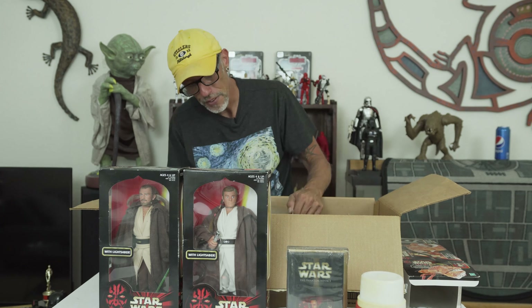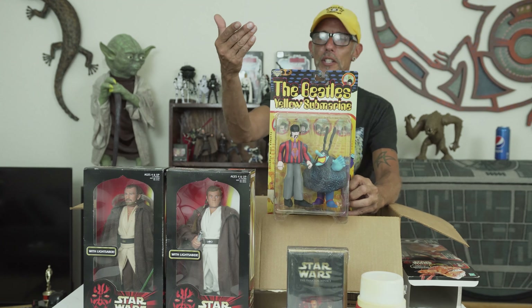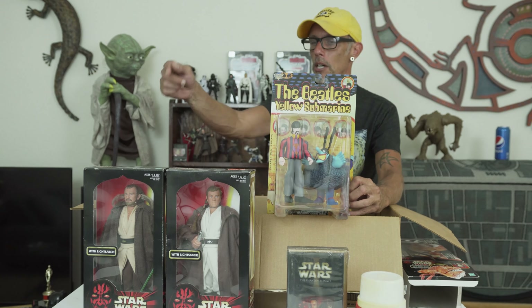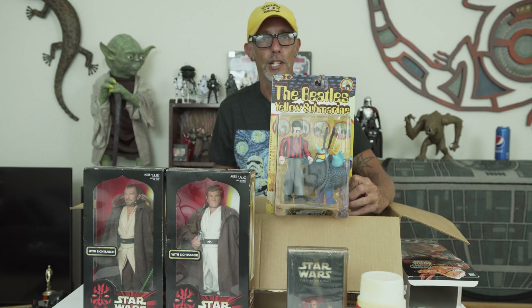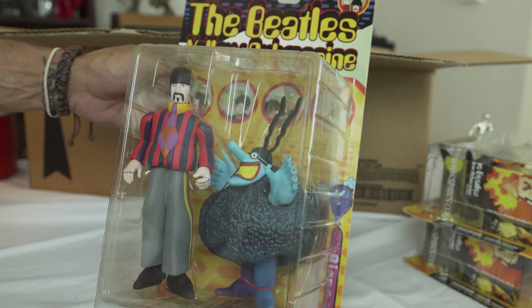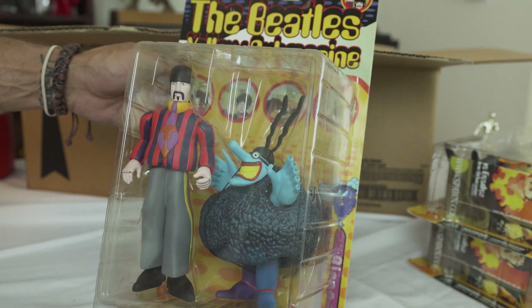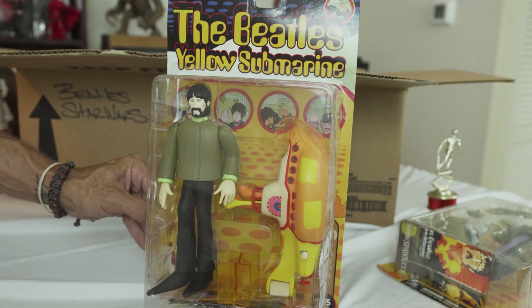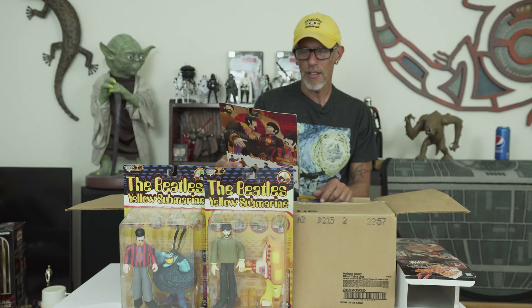That concludes the Star Wars portion of this box, but I do have some other gems in here — stuff I collected that I enjoyed. This is from the Yellow Submarine Collection. I've got Mr. Ringo Starr here. Huge Beatles fan. These came out in 1999. In 1999 I'm hunting down Episode One figures, I run across Simpsons stuff, I gotta have it, I run across these Beatles figures, I gotta have them. So here's Ringo — Ringo Starr comes with the Blue Meanie. Next up, we have Mr. George Harrison, and he comes with the Yellow Sub. These are big, meaty figures, and I was all about that — the bigger and heavier they were, the more interested I was.